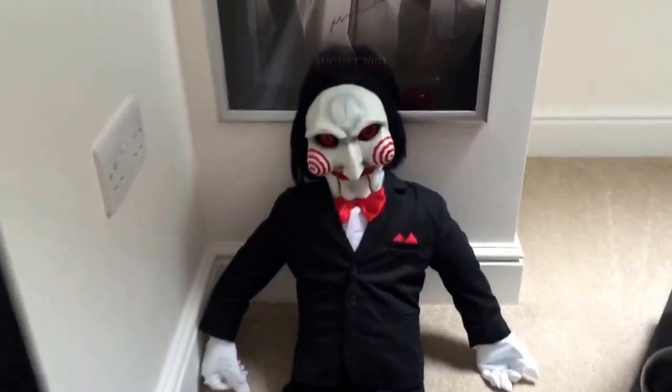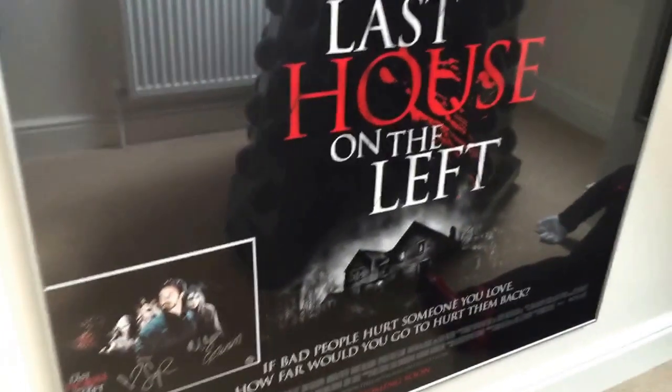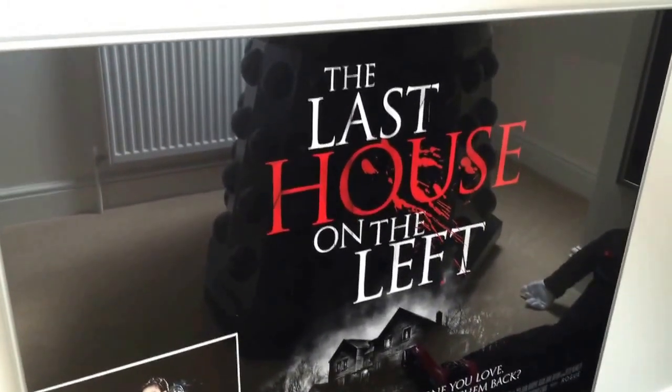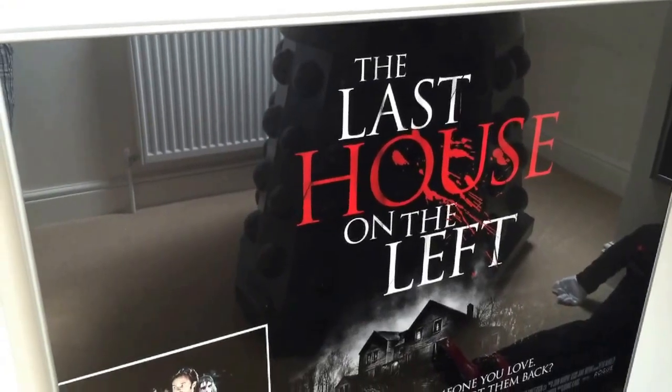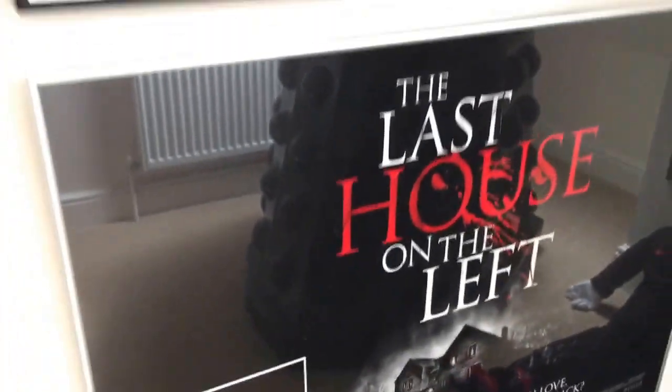And at the bottom there a Saw doll. And then probably one of my favourite remakes — Last House on the Left. I think it's a great remake. So I bought a poster and got a signed photo put in as well.